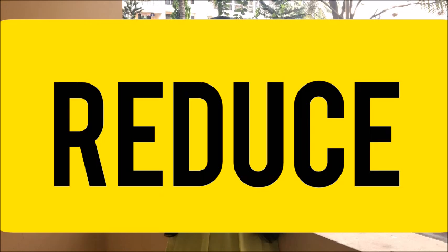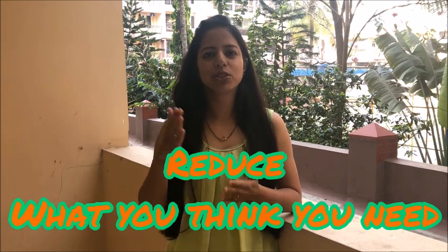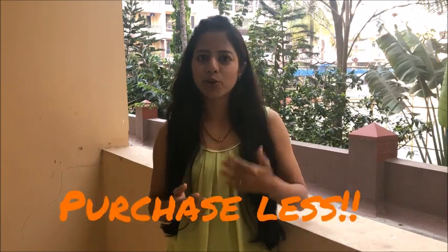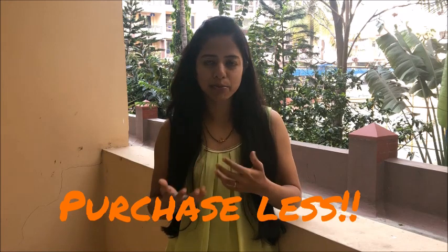The next R in the five R's is reduce, which implies reducing the items that you think you need. It has two aspects. One is decluttering your home — that means reducing the number of items in your closet, in the kitchen, at your desk, or even in your office, which are just taking up space and we are not using much. It also means reducing the items that we are going to buy because we think we want them but we do not need them much. This is what the zero waste community and minimalism swears by.